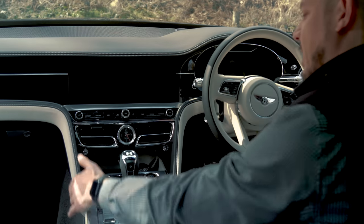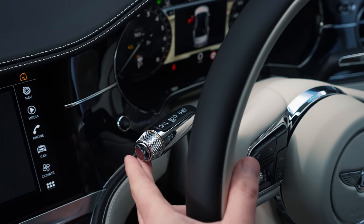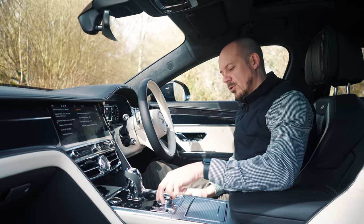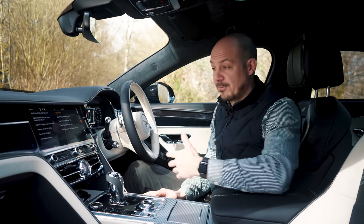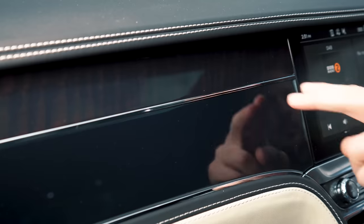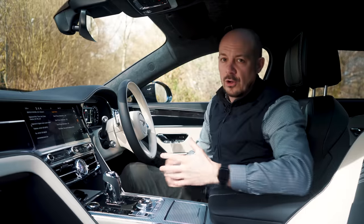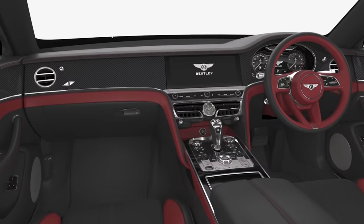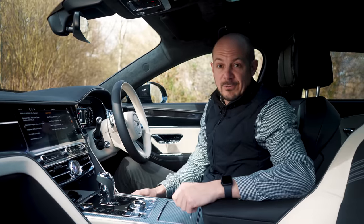There's loads of leather on the dashboard and metal detailing as well. The indicator stalks are particularly nice — metal knurling, they feel really solid and well-damped — and there's more knurling on the drive mode selector. As with the outside, you can have pretty much any colour scheme you want in here. This particular car has dark fiddleback eucalyptus and grand piano veneer on the dashboard, with plenty of other wood choices available, or carbon fibre if you want something more modern and sporty.